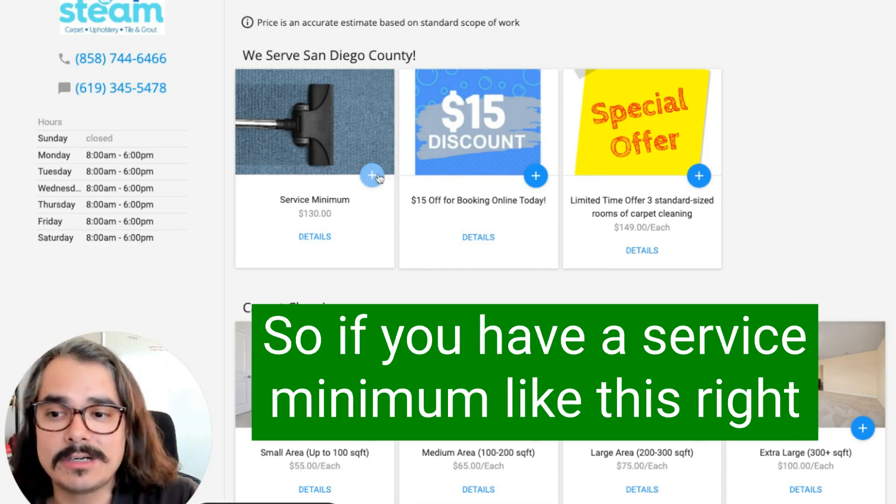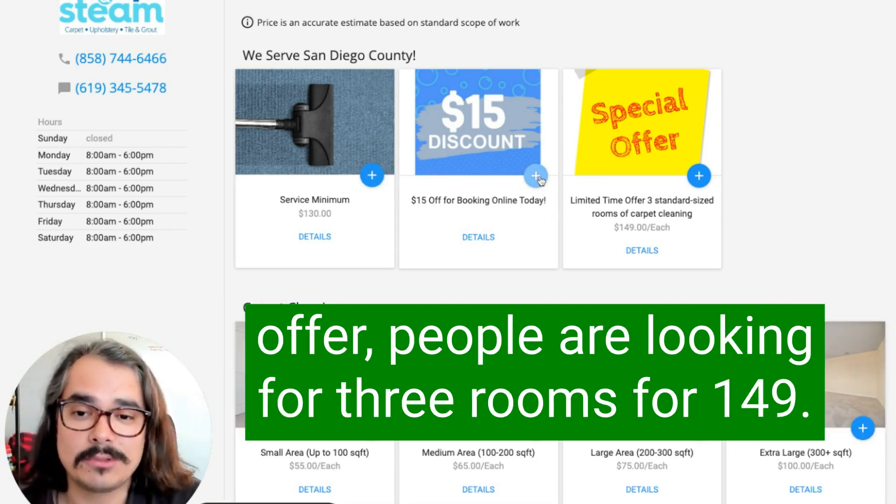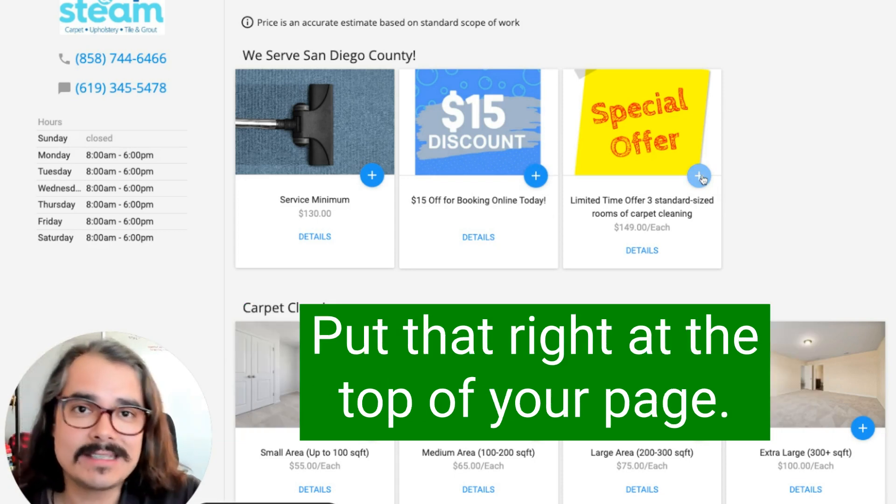If you have a service minimum, you can put your minimum at the top. If you have a discount for booking online or some other offer people are looking for — like three rooms for $149 — put that right at the top of your page.